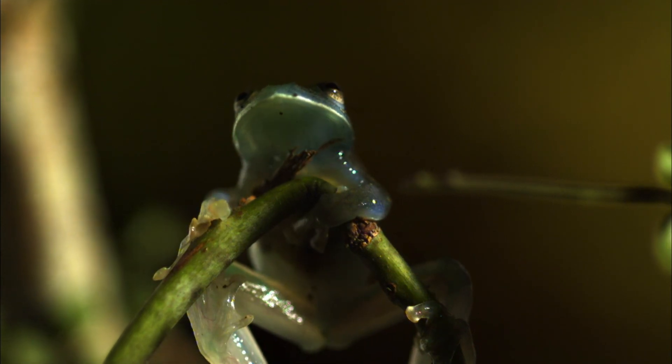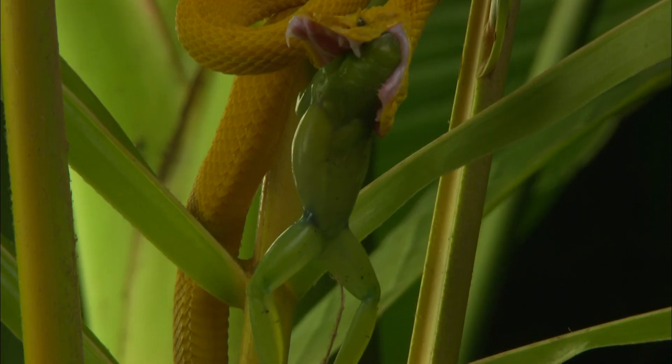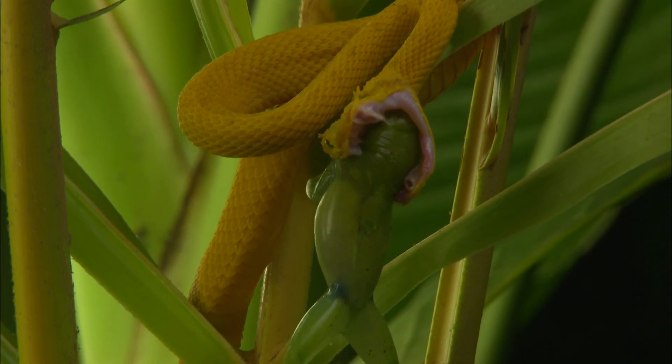So there you have it, the glass frog — the rainforest's greatest advocate for transparency. Though not necessarily invisibility.